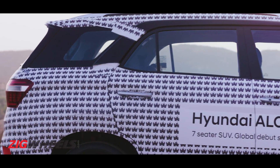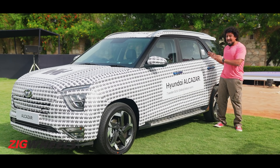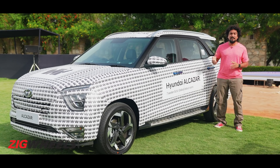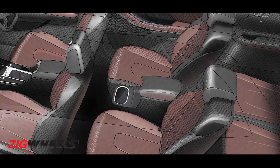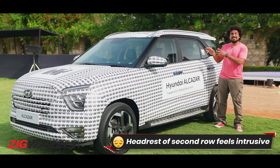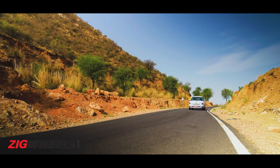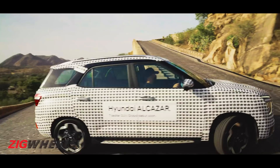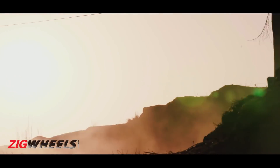Where this Alcazar is really trying to pamper you is in the second row, because the added wheelbase means you've got more room there. The seats have been made more pleasurable and Hyundai is offering more kit — there's a centre console in the six-seat configuration which gives you an armrest, cup holders, and a wireless charger for the second row. So yes, this is going to come with more equipment to feel more luxurious, along with all the trappings already seen in the Creta.